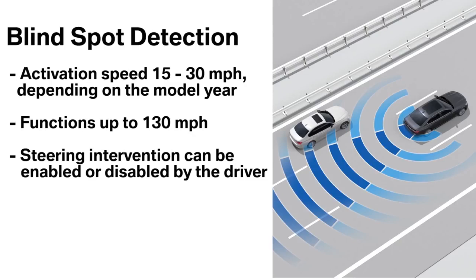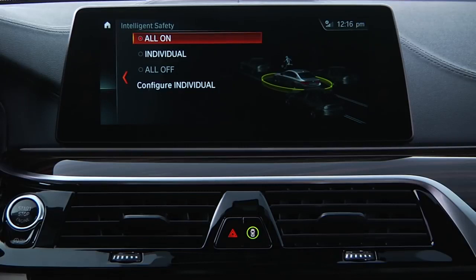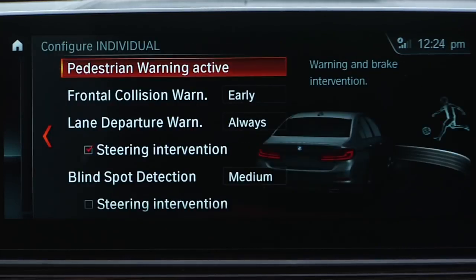To turn steering intervention on or off, or to customize other settings, press the intelligent safety button located here. This brings up the intelligent safety menu. Select 'Configure Individual' and scroll to blind spot detection.